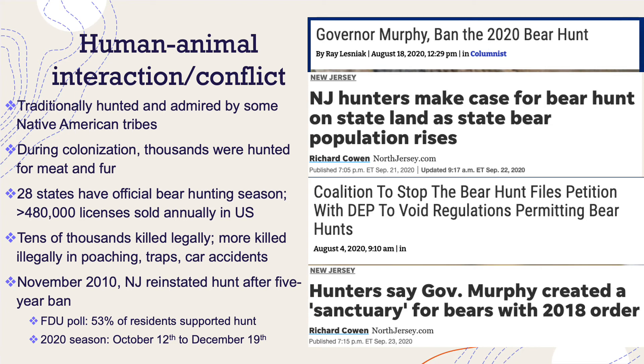I'd like to end by talking a bit about human-animal conflict. I kind of feel like bears have a bad rap as a problem animal. I've seen them in suburban areas like Hawthorne and Walden, hiking in Sussex County, Bergen County, and up in the Catskills. For the most part, they seem pretty docile and like they don't really want to have anything to do with people. They were traditionally hunted and admired by some Native American tribes. During European colonization, thousands were hunted for their meat, which was considered a delicacy, and their fur. Today, 28 states have official bear hunting seasons, with just short of 500,000 licenses sold annually. Tens of thousands are killed legally as a result.